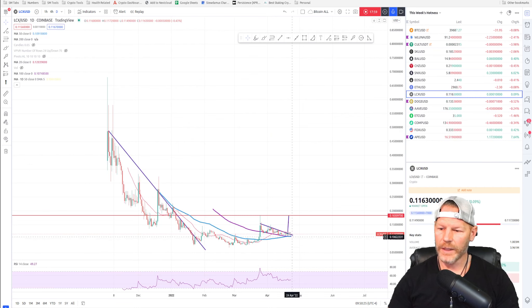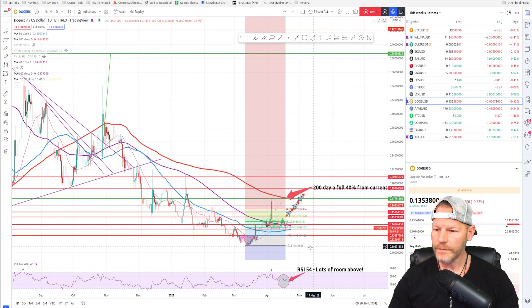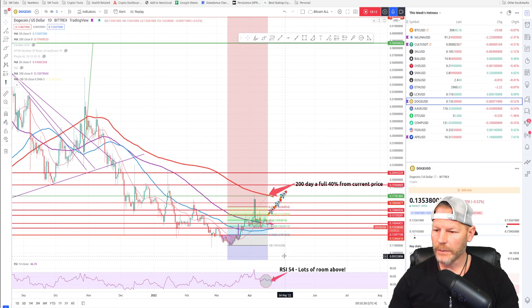LCX has a little descending wedge — a bullish flag, whatever you want to call it. Our target is 18 cents. It has not pumped, has not dumped, so I'm leaving that one on the list.